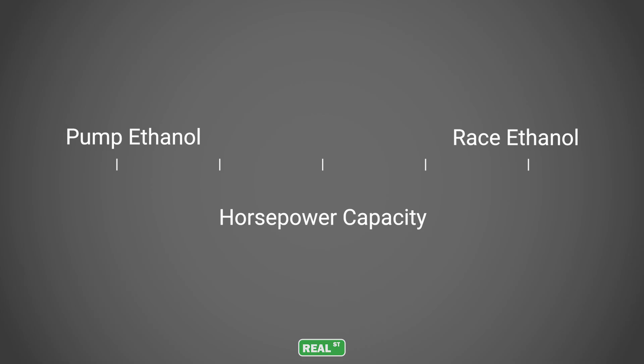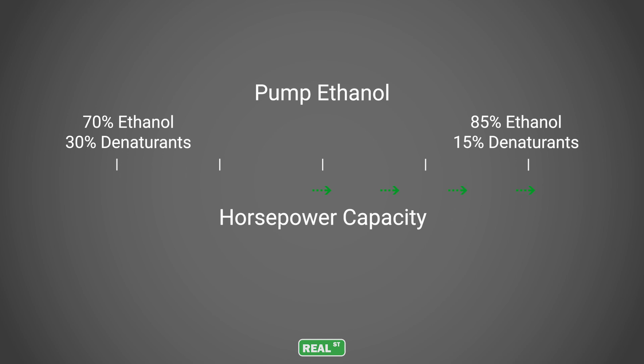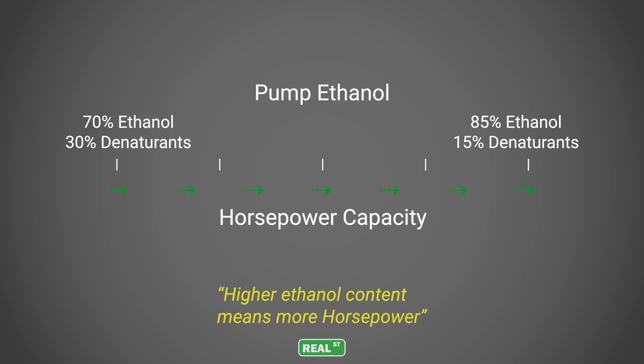Going back to the graph with pump ethanol on the left and race ethanol on the right — as you move from left to right, horsepower capacity is increased through knock suppression. Many people believe that the higher the ethanol content, the more power you can make. In reality, pure ethanol falls somewhere in between pump ethanol and race ethanol. The inexpensive, low-octane denaturants in pump ethanol lower its horsepower capacity below that of pure ethanol, while the high-octane denaturants in race ethanol increase its horsepower capacity above pure ethanol. So it could be better said: less low-octane denaturant means more horsepower.